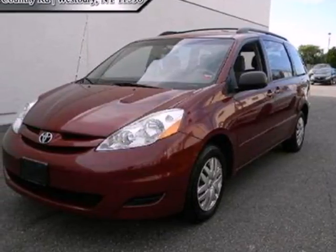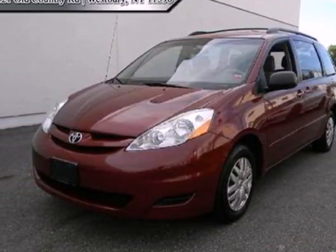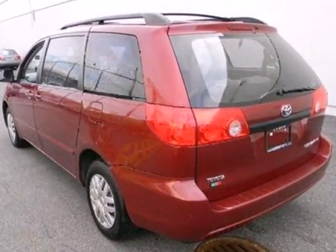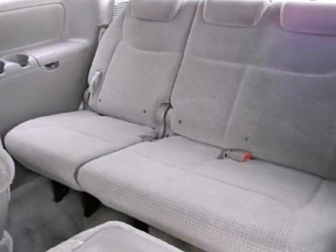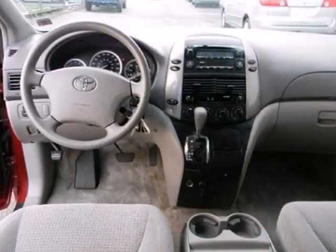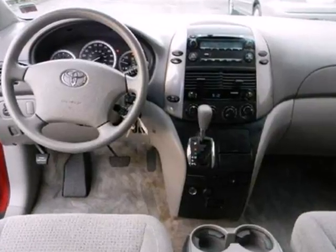Here's a 2008 Toyota Sienna. Features include a 3.5-liter, 266-horsepower V6 engine, 5-speed automatic transmission with overdrive, electronic stability control, and front and rear anti-sway bars, along with four-wheel anti-lock disc brakes.